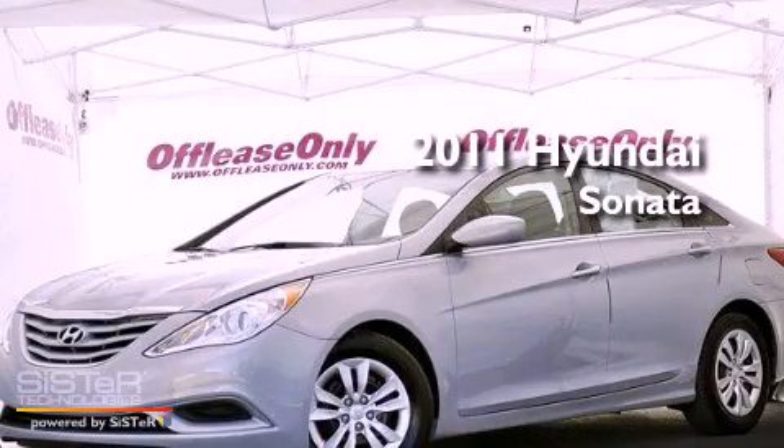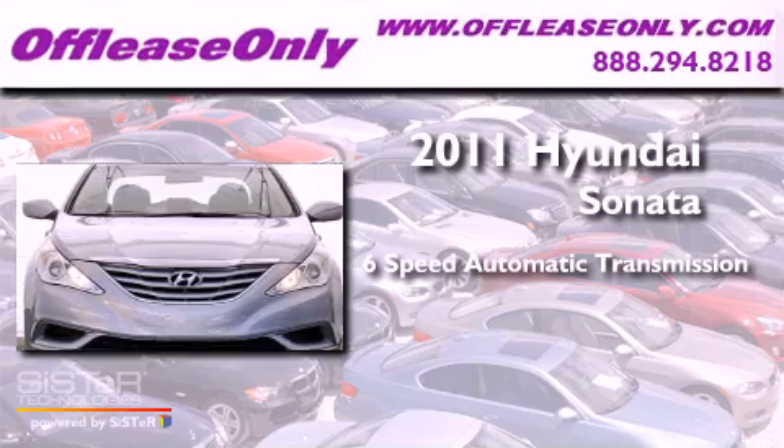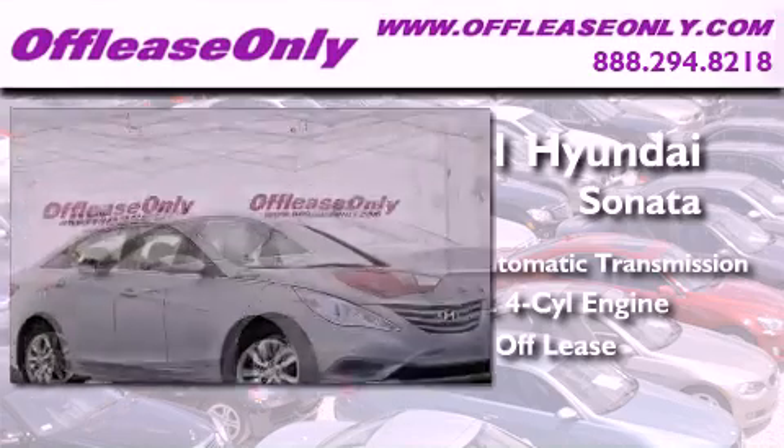This is a 2011 Hyundai Sonata. This vehicle has seating for five adults, an in-line four-cylinder engine, plus having just come off lease, this Hyundai is in like-new condition.